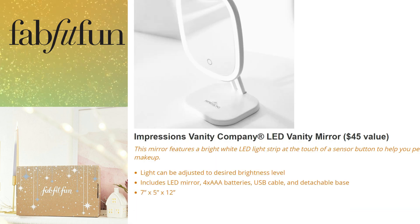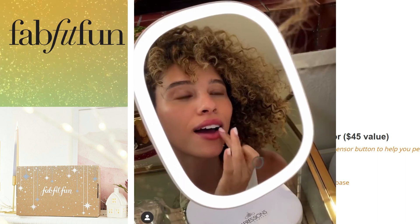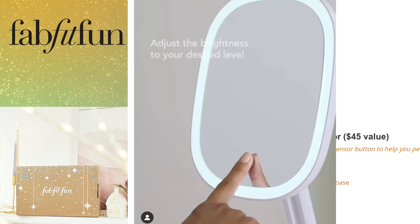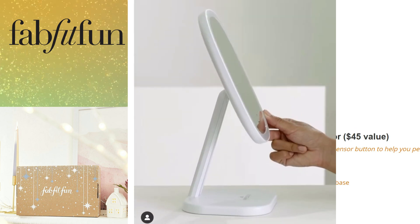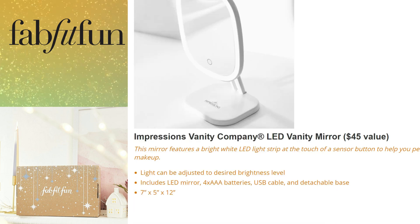The last choice for sneak peek number two is the Impression Vanity Company LED Vanity Mirror, retailing for $45. It features a bright white LED light strip activated by a touch sensor, with brightness adjustable to your desired level. It includes the LED mirror, batteries, USB cable, and detachable base, measuring 7 inches by 5 inches by 12 inches. That concludes sneak peek number two!